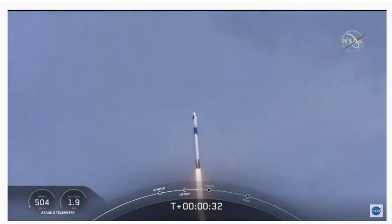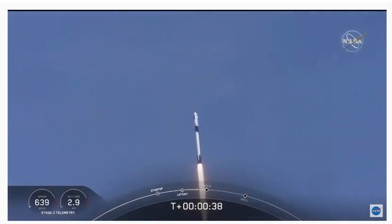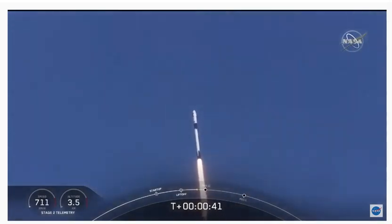T-plus 30 seconds into this historic mission. Flying crew on board Dragon and Falcon 9 — look at them go. Falcon power, telemetry nominal.